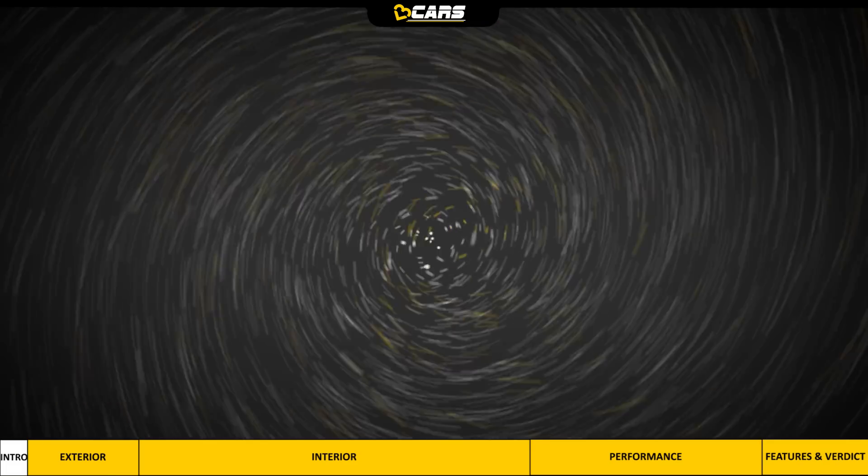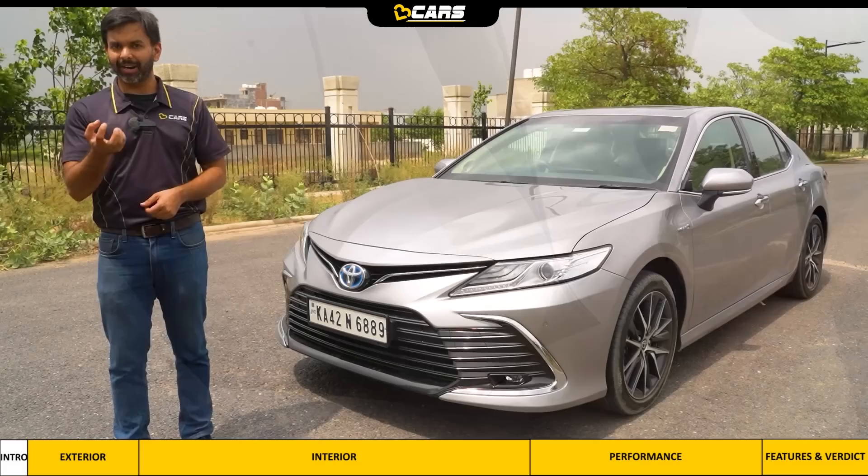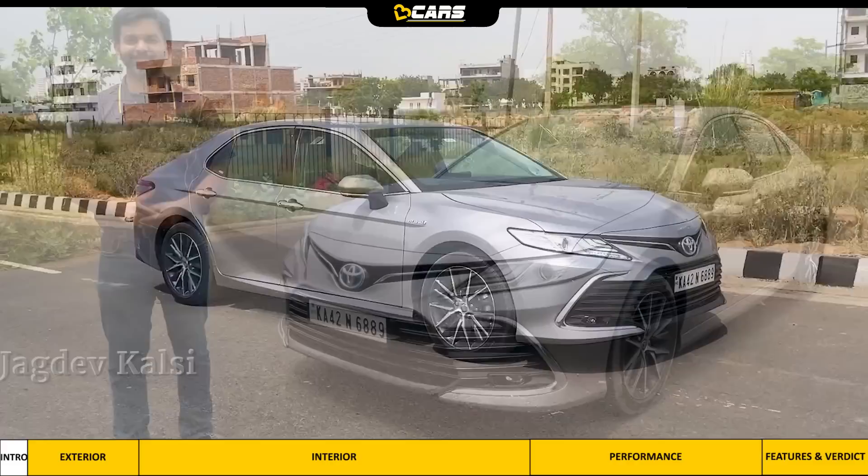Hello and welcome to V3 Cars. Do you know that Camry's front seat ventilation is suction type? So it sucks ambient air to cool the occupants. If you are thinking about taking the Camry Hybrid, then in this video we will tell you about the exterior, interior, performance, prices and features in detail, so that you get a fair idea about this car. Let's start with the review of the exterior.